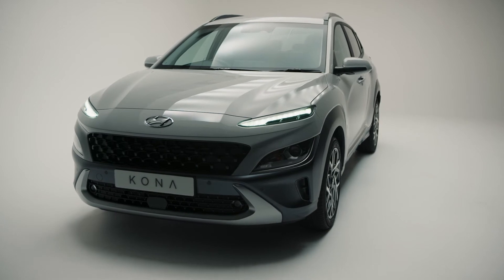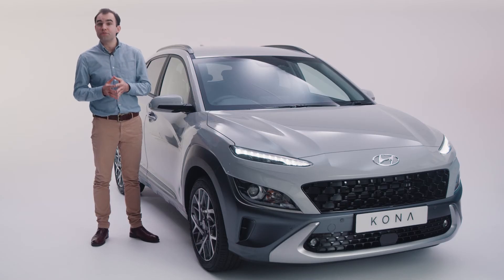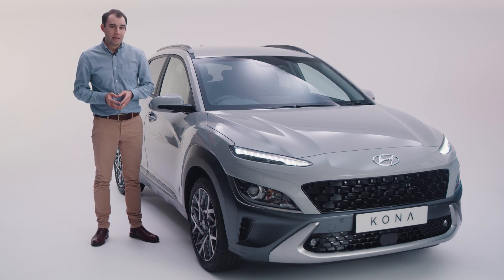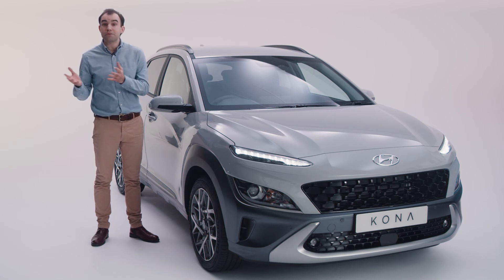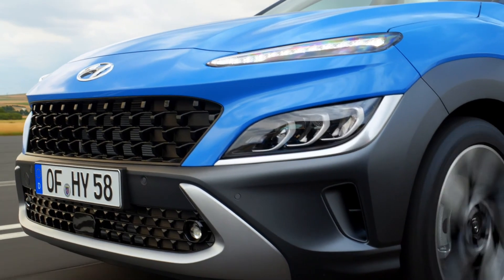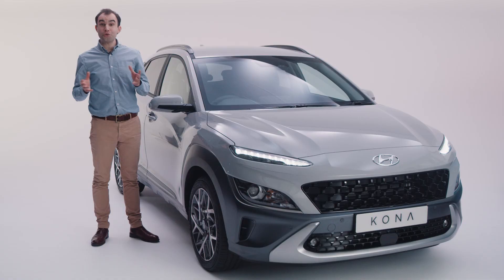The self-charging hybrid can drive on electric power only, albeit for very short distances — usually up to a mile. This is useful in situations like parking or gentle acceleration, making these vehicles very fuel efficient in urban environments.